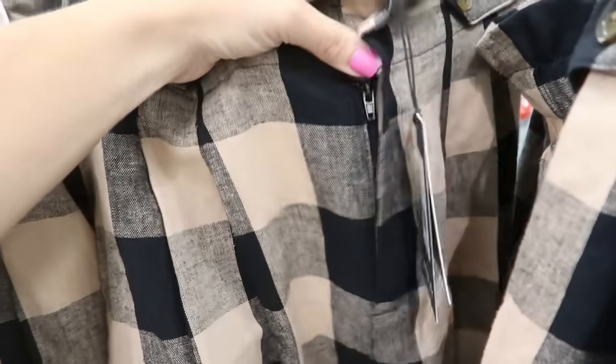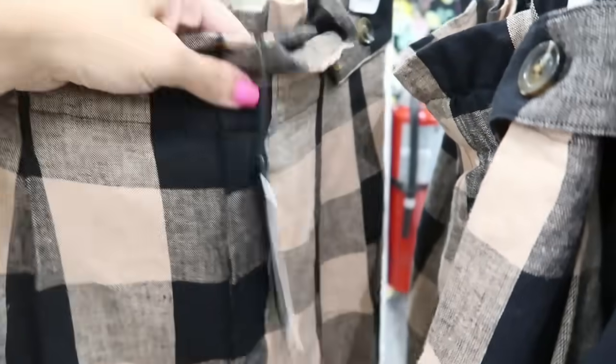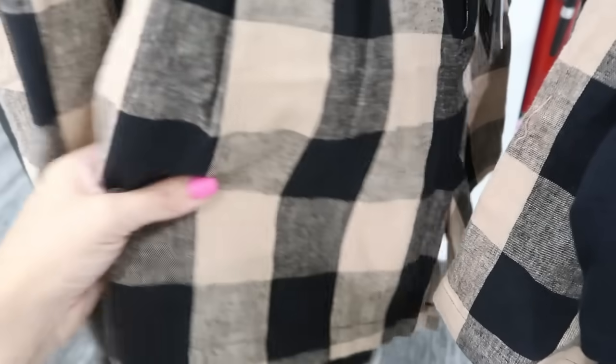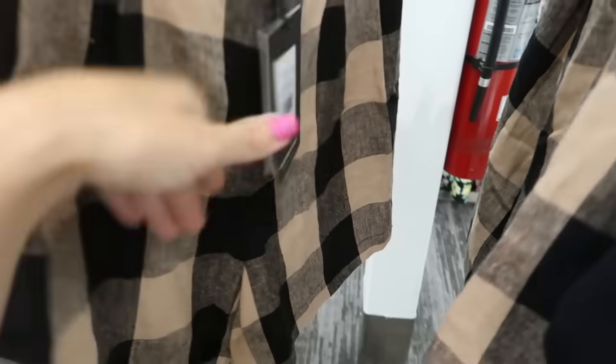New from Who What Wear are these paper bag linen-type shorts. They have a slide button, button detail on both sides with the paper bag style, a longer length, and pleats on the front. These are $27.99 and also come in black and white stripe.